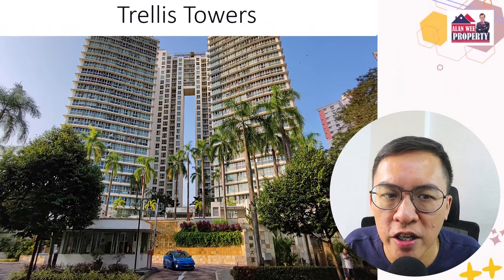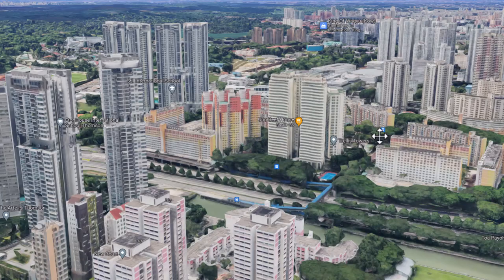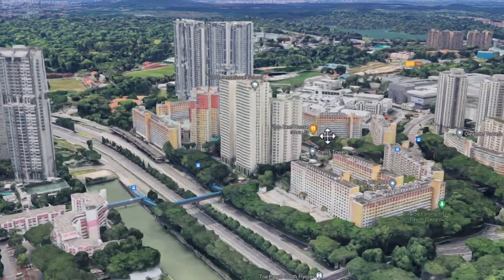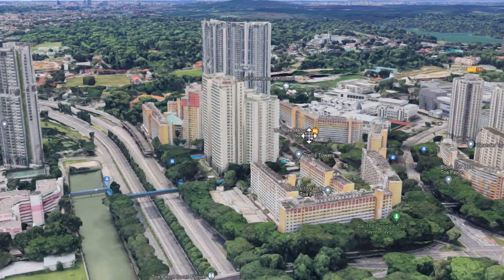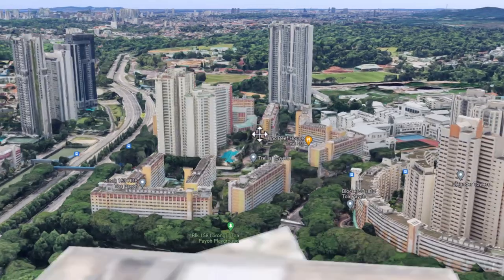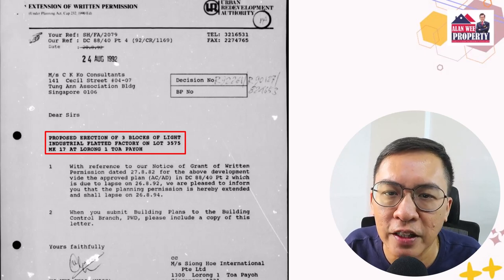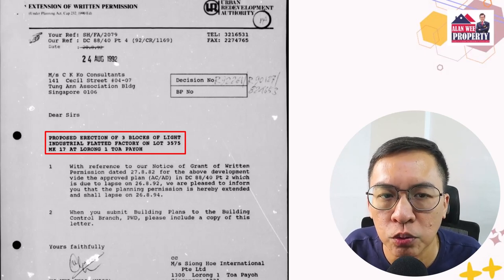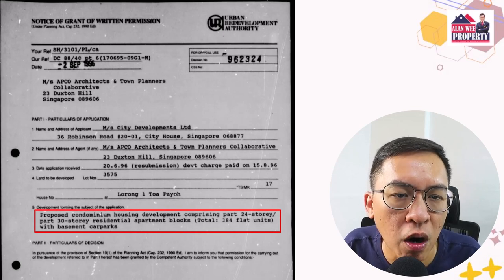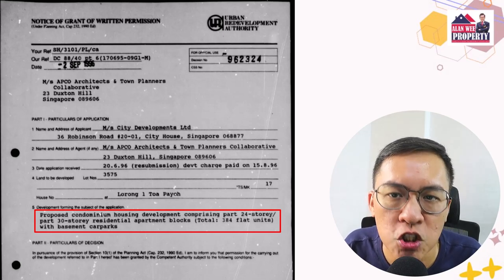Next, we have Trellis Towers, which comprises 384 units and was completed in 2000. This is a rare freehold condo near the heart of the town. I'm always puzzled why the land Trellis Towers sits on is freehold where the surrounding area has 99-year leasehold HDB flats. After much research, this piece of land, owned by CDL, used to be a light industrial building back in 1992. It was only in 1996 that permission was obtained from URA to redevelop this freehold land into a 30-storey condominium, which is presently Trellis Towers.